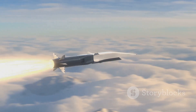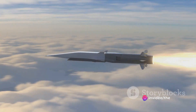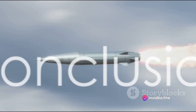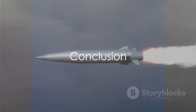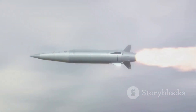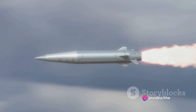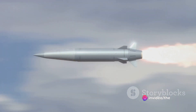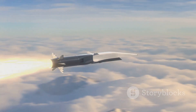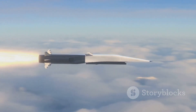Understanding the mechanics of these missiles not only provides insight into their capabilities, but also highlights the technological advancements in modern warfare. This journey through the world of supersonic missiles has hopefully shed some light on their incredible speed and the technology that enables them to reach such speeds. The next time you hear of a supersonic missile, you'll know exactly what it means and how it works. From their streamlined design to their powerful engines, supersonic missiles truly are marvels of modern technology.